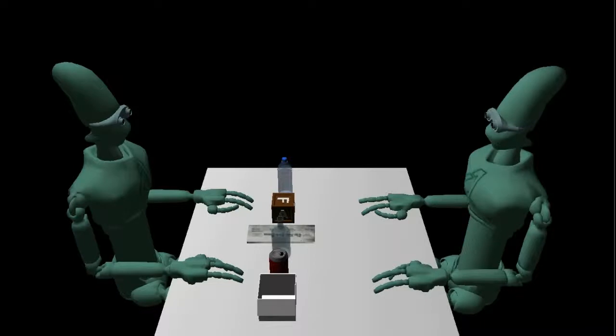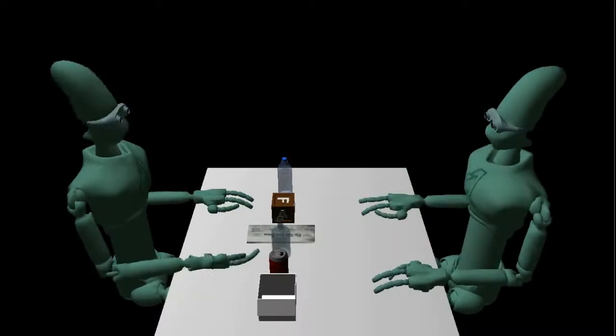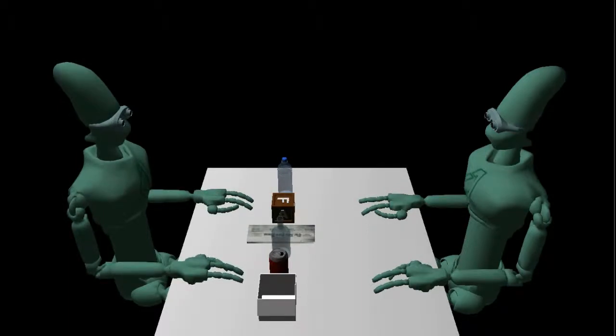What can you tell us about this object? This can is made of aluminum. A recycled aluminum can pollutes only 5% of what a new one pollutes. Making an aluminum can releases less greenhouse gases than a new glass bottle.